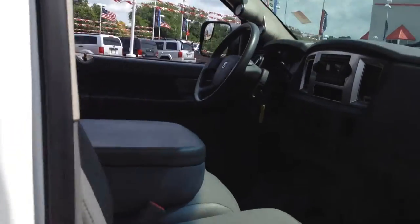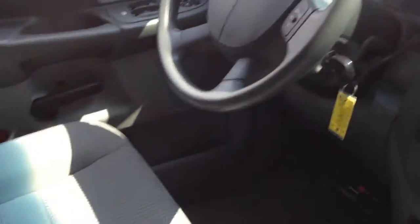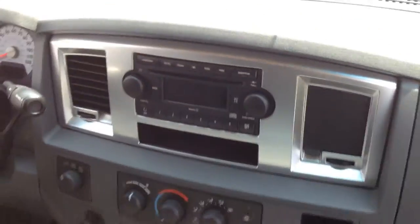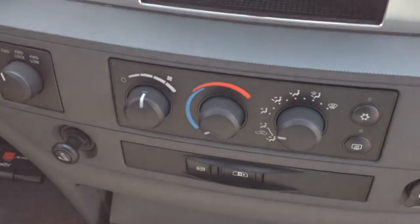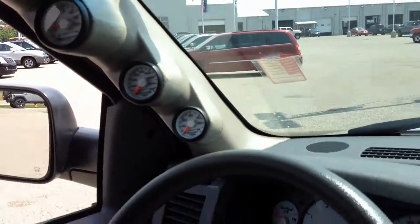I'll take you inside. Check out the interior — it's all in really good condition. There's the dash. It's got a rear sliding back window, some additional gauges along the side here, and then to the back seat. Again, really good condition.